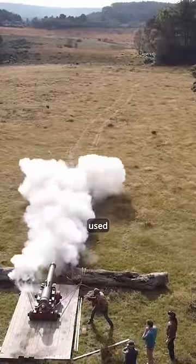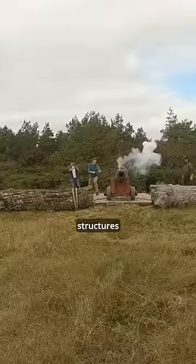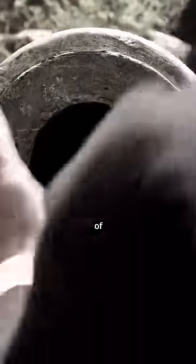In the past, cannons were often used to destroy castles, pierce ships, and attack enemy defensive structures or granaries. The guns usually used round, hard bullets made of stone, later made of iron.